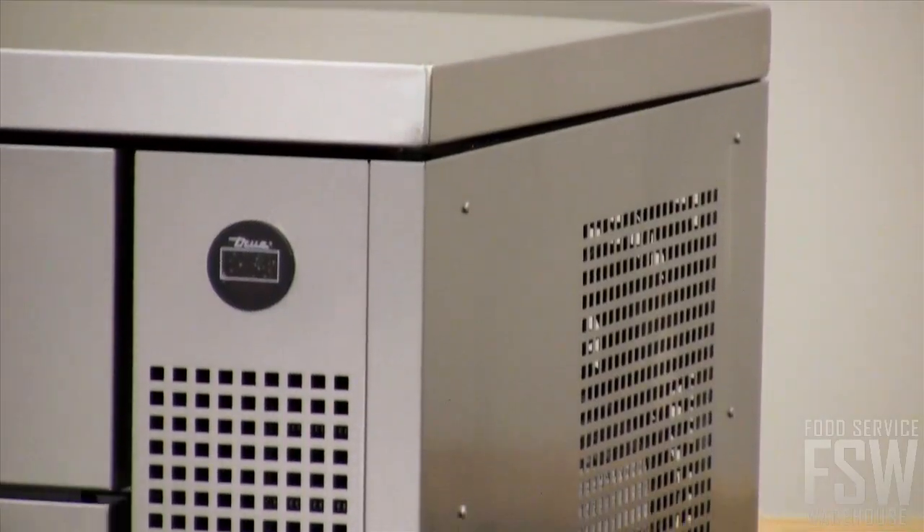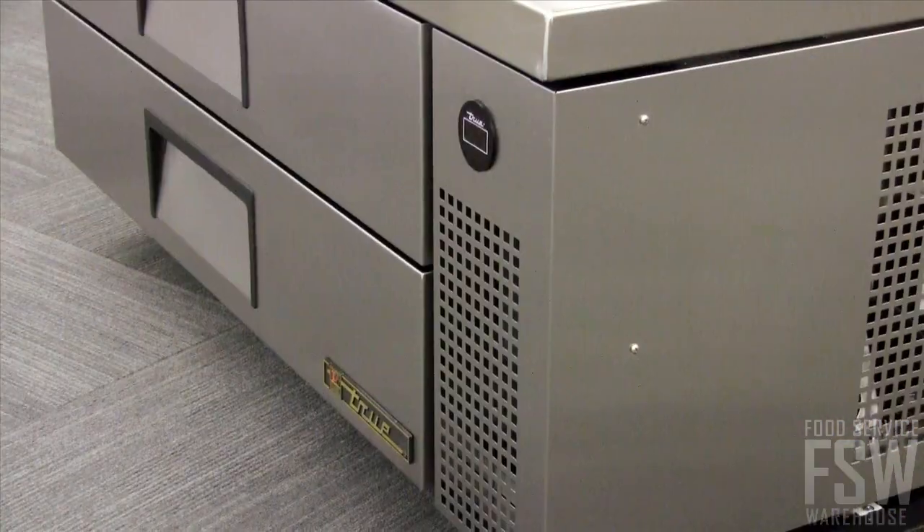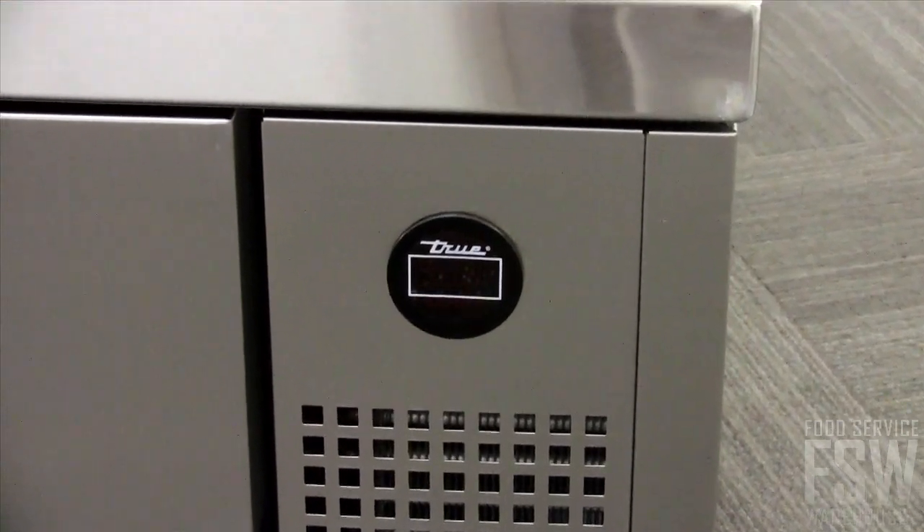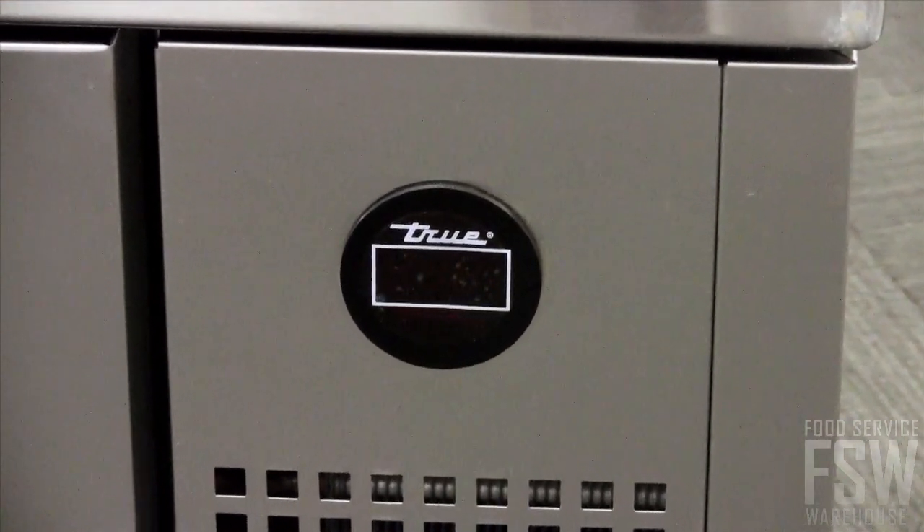The right-mounted compressor provides a front breathing feature, allowing this model to be placed next to other equipment. An exterior-mounted digital temperature monitor displays interior cold settings.